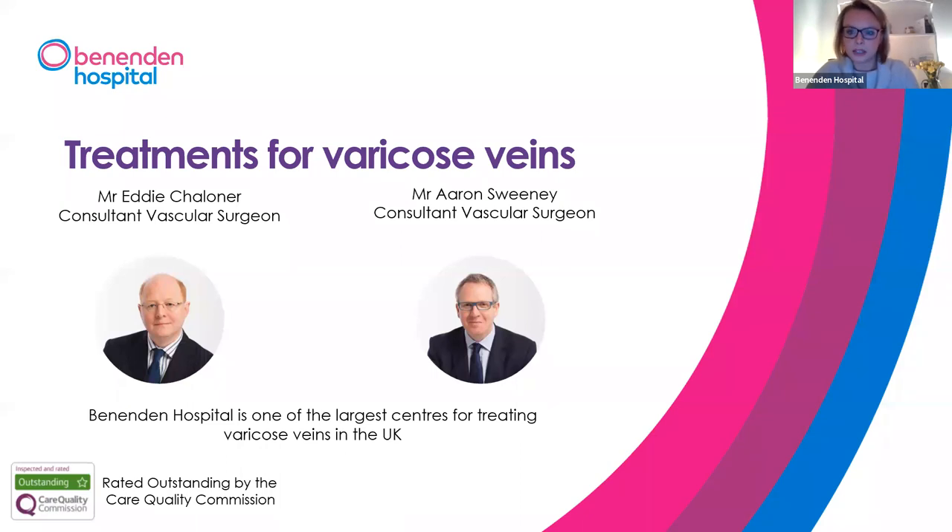We have Karen and Emma on the line to speak to you. I'll now hand over to Mr. Eddie Chandler. Thanks very much Louise and thanks everybody for joining the webinar tonight. I'm on the left hand side of the screen and Aaron, my colleague, is on the right. We've been doing the varicose vein service at Benenden now for over 10 years, and we've been doing varicose vein surgery for considerably longer than that.